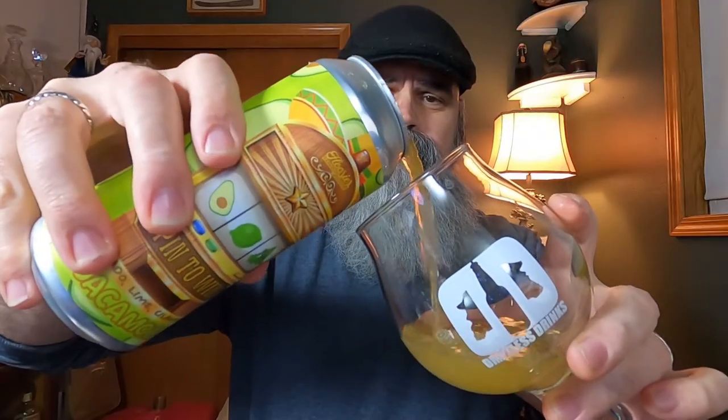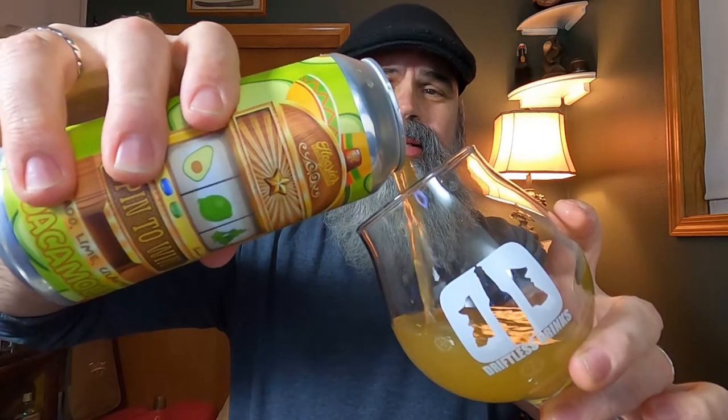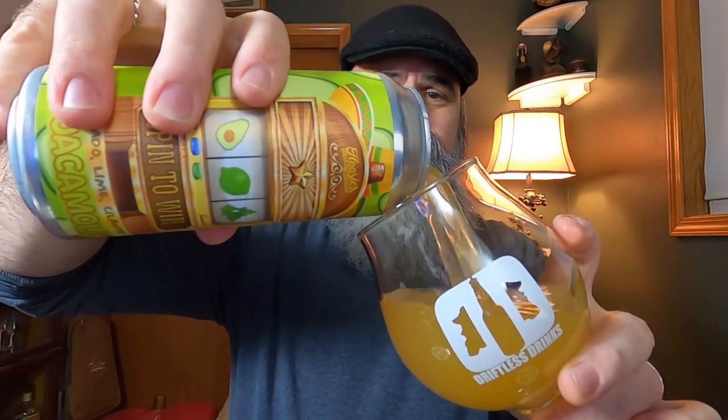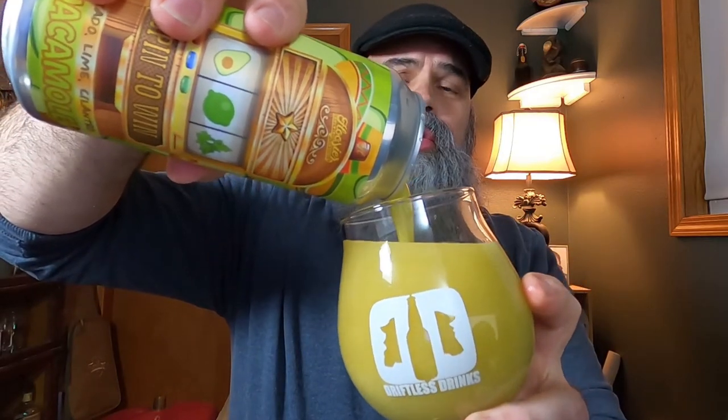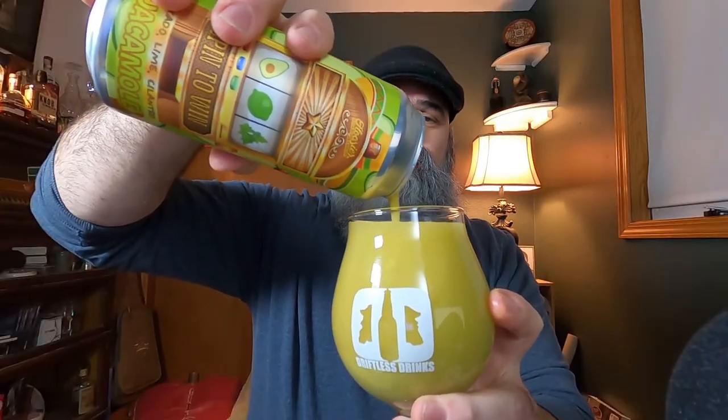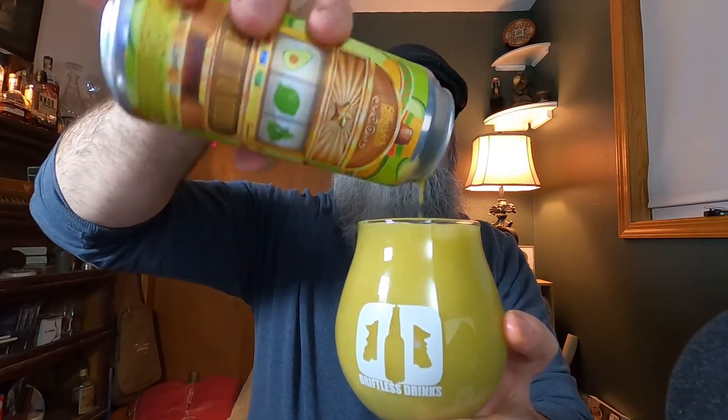Oh, I'm already spilling. All right, disaster averted. It wasn't much of a crack. I'm going to go ahead and pour this. And it is ectoplasm. One of the things the can said was to roll it gently before opening. I'm going to go all the way to the top. There is no head on this — nothing. Nada for head. Non-existent. And it's also completely opaque. There's a light behind this — can't tell.